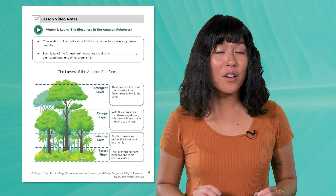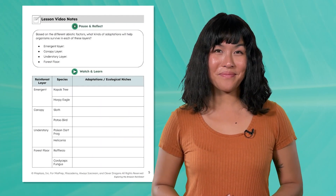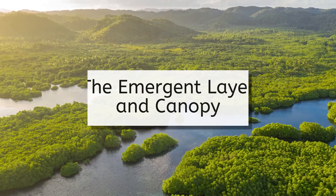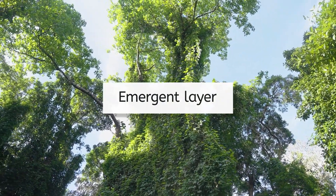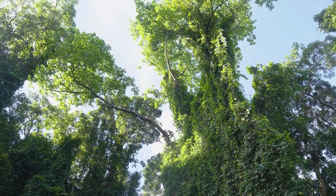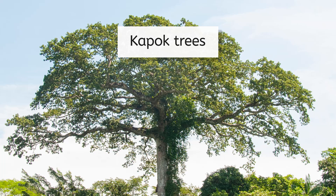Let's take a closer look at each layer of the Amazon rainforest. At the very top, we have the emergent layer. This layer gets a lot more sunlight than the darker layers below, and is often windy because there are no trees to block the wind. Giant kapok trees tower over other vegetation, stretching up to the sky to gather as much sunlight as possible in a crowded jungle.